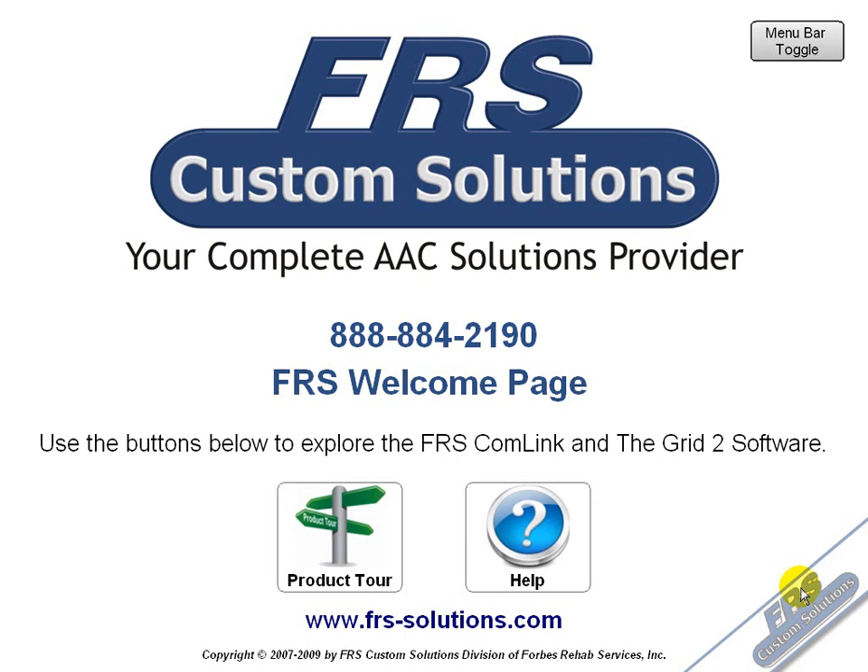In this video tutorial, we will be showing you the capabilities of the powerful FRS Comlink by using the Product Tour. By default, the Comlink will start up into the Welcome page, and from here you can then access the Product Tour. Go ahead and click on Product Tour if you want to follow along.